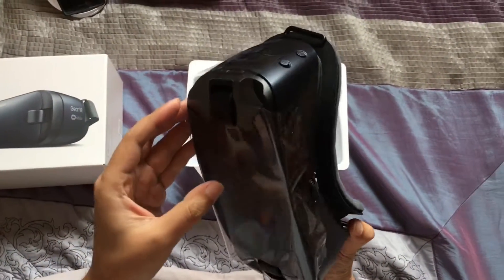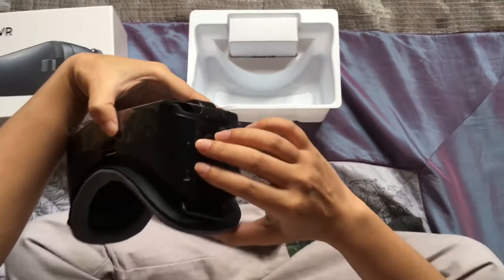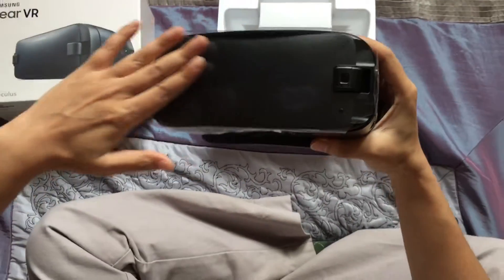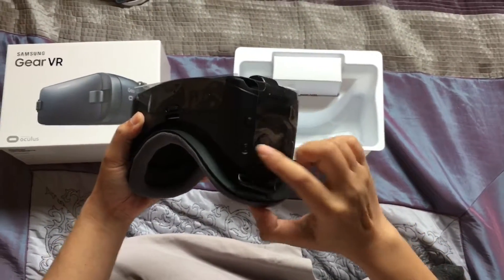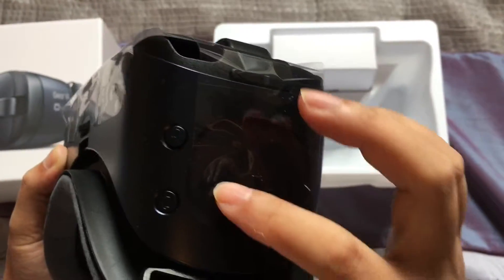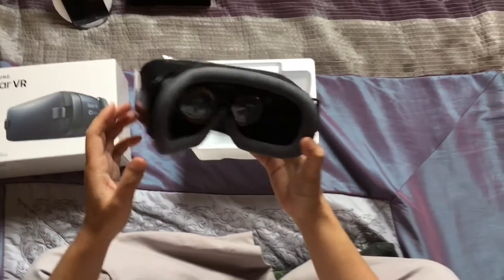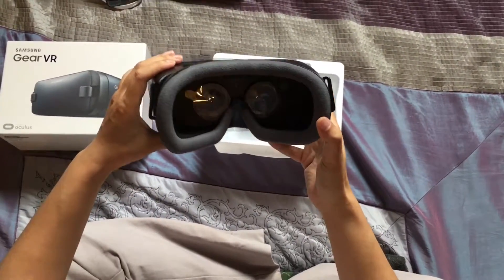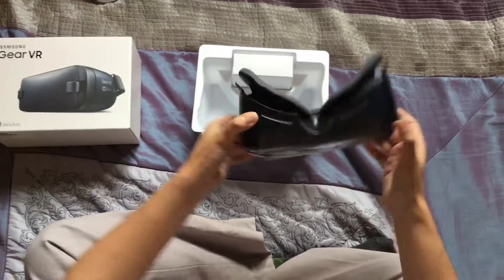There are two buttons here: the back button and the home button. Once you plug in your phone at the front, you can control it externally with back and home. This is actually a touchpad — it controls the functions of your phone along with back and home. And there are two lenses there to place in front of your eyes.